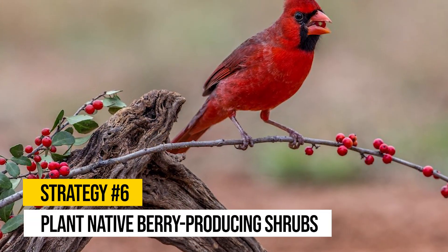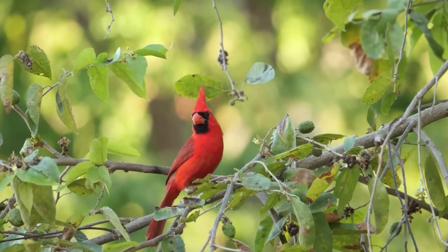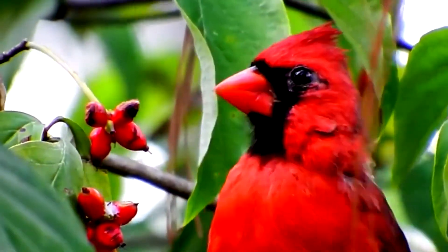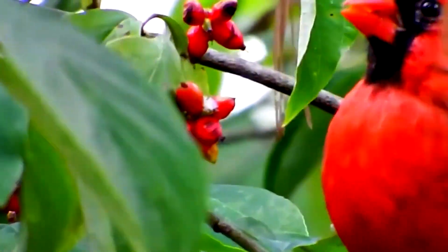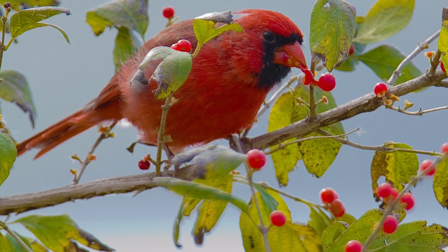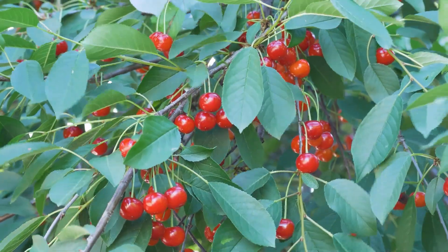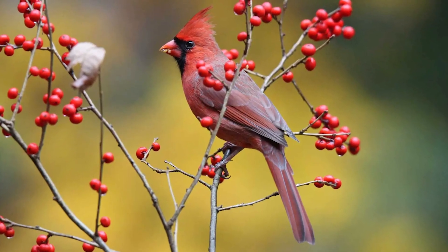Strategy number six: plant native berry-producing shrubs. If you want to do something extra to boost the cardinal population in your yard, plant native shrubs that produce berries, such as holly, serviceberry, or elderberry. Cardinals love these natural treats. Native plants play a pivotal role in maintaining local ecosystems and provide food sources that cardinals recognize and prefer. Try to grow a variety of shrubs that produce berries in different seasons, so that you can offer these delicious treats throughout the year.